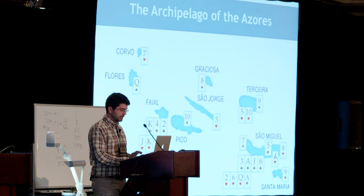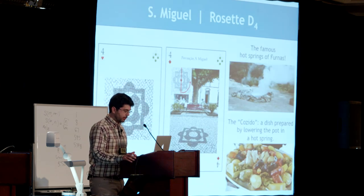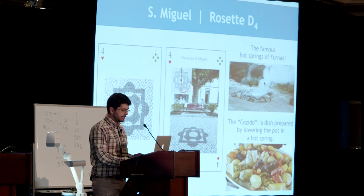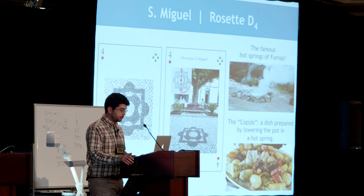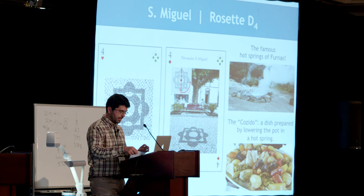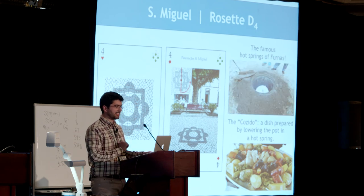And I finish with this example from Povoação County. We find here a rosette. And in the village of Furnas, we can find the famous hot springs. The cozido is a dish prepared by lowering the pot into the hot spring — just like this.